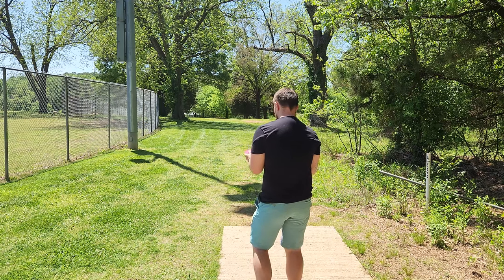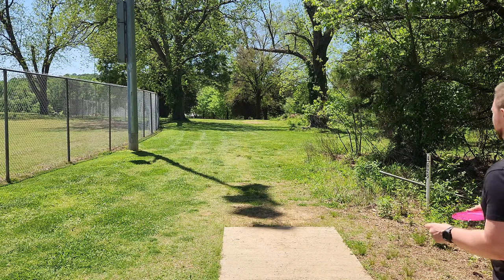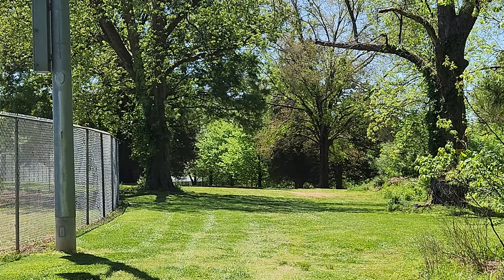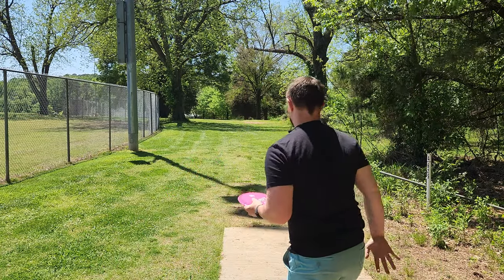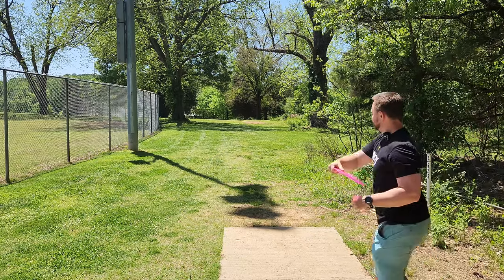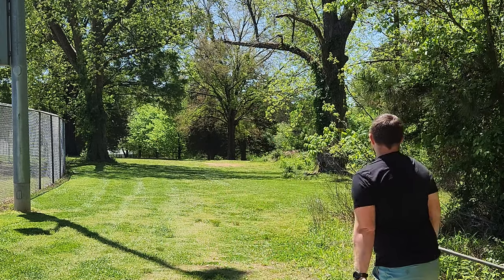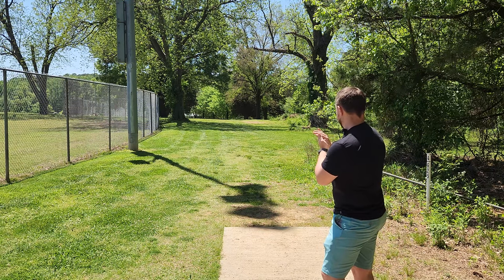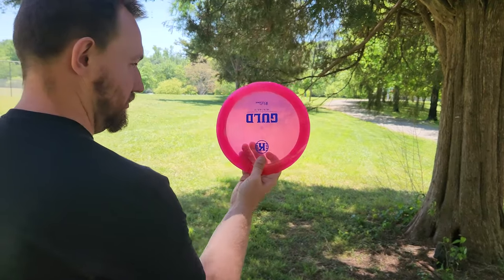Hole four, 625 foot par four. We're going to try out the Guild and then the Crute to see if we can get it to go straight before it fades. That's a really good sign because Castaplast never really had very stable discs in the lineup, so I'm actually excited to see that had some good fade. The Guild is way more stable than the Crute — the Crute is definitely a little more pushy than the flight numbers would indicate, and the Guild was probably a bit more stable than the numbers would indicate.